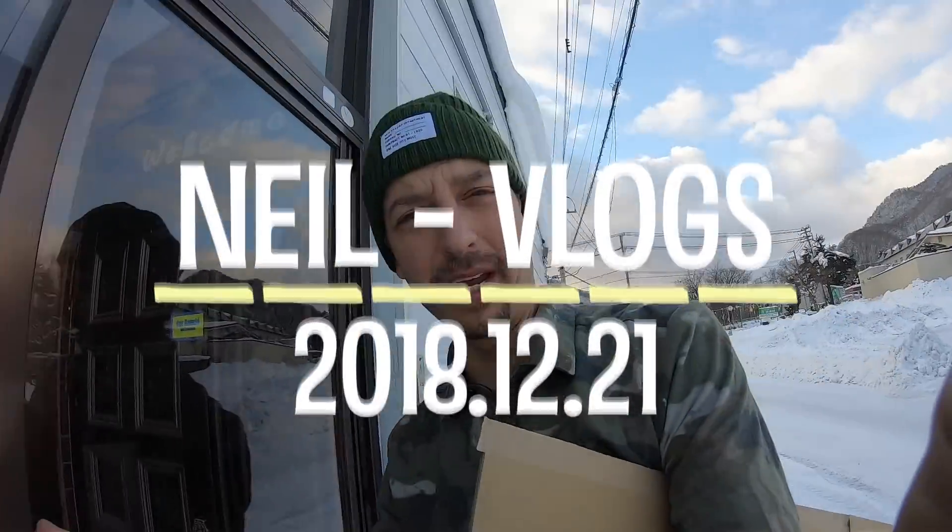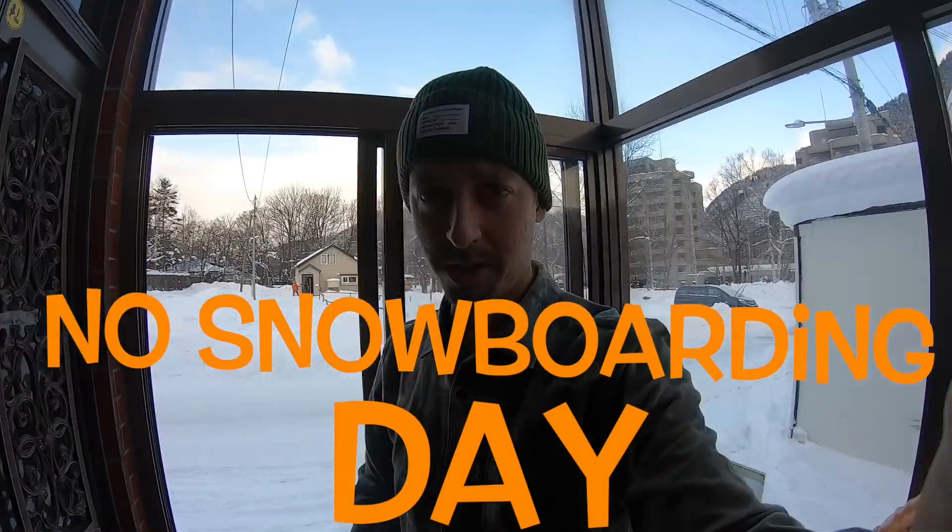Yo, earmino! Watch the show! Neil Vlogs! Today is one of those non-snowboarding vlogs. Just another normal day.